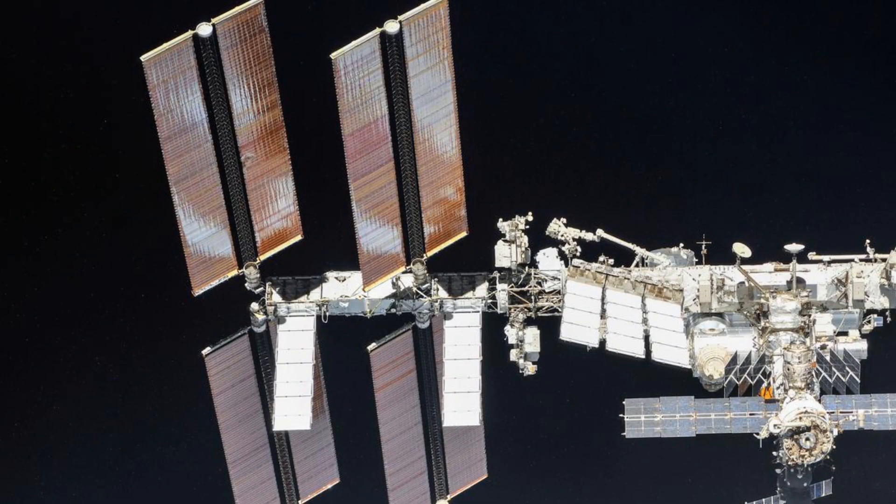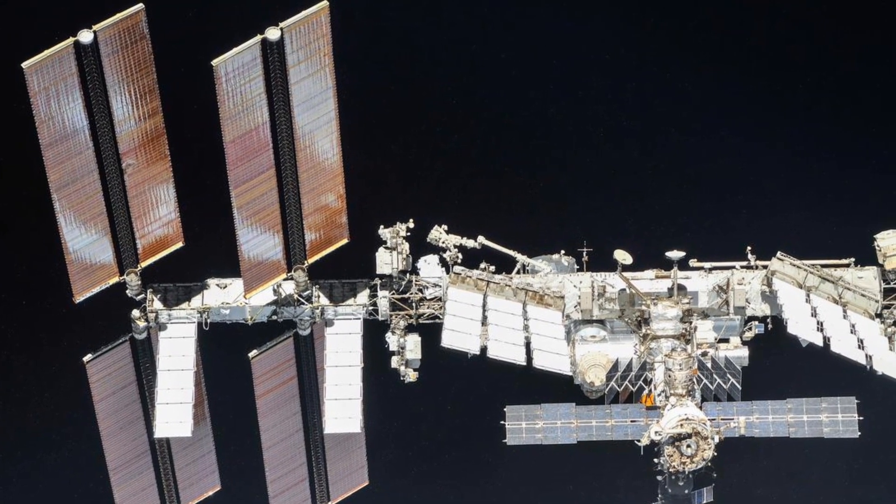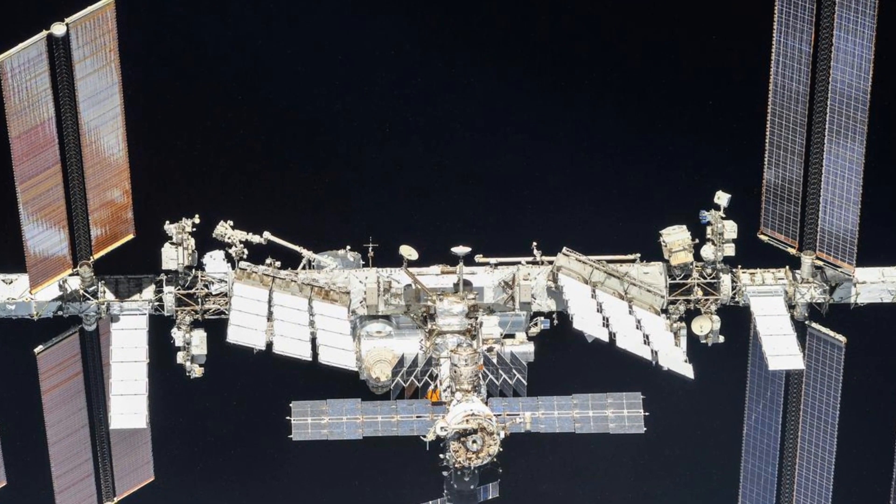We all know that people live in the International Space Station for months, but what is really an astronaut's day in space? That is exactly what we will see today. Let's start.